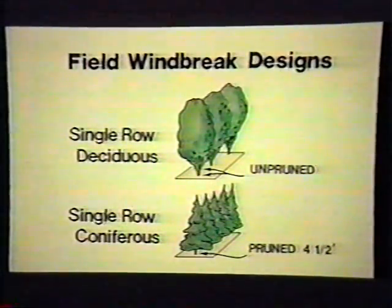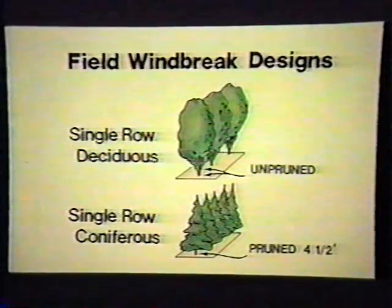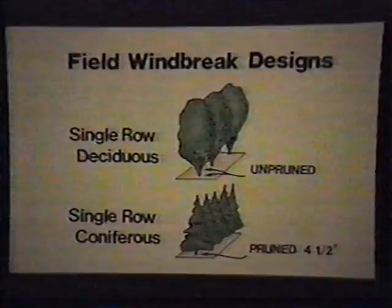Here are some typical field windbreak designs. For a list of recommended tree species, contact a forester, soil conservationist, or extension agent. A farmstead shelter belt can protect buildings or livestock. A properly designed farmstead or livestock shelter belt can reduce heat loss from buildings in winter, eliminate snowdrifts from work areas, and reduce livestock weight losses and deaths during severe winter weather.